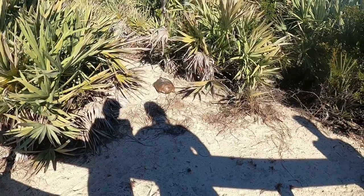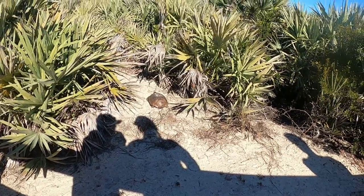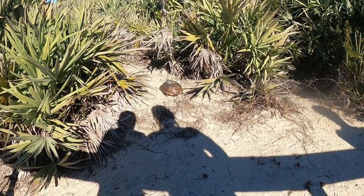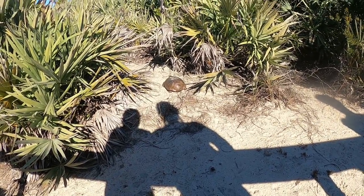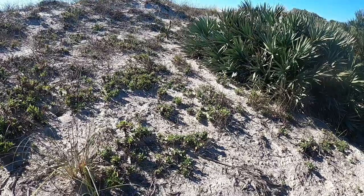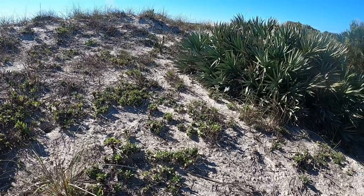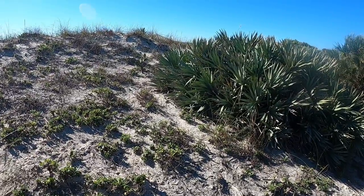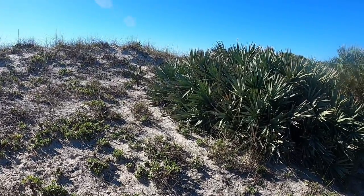We're out here at Ponce Inlet, Florida, going down the boardwalk and we see a little turtle. There's a black racer snake right there, for all you guys that love reptiles out there.